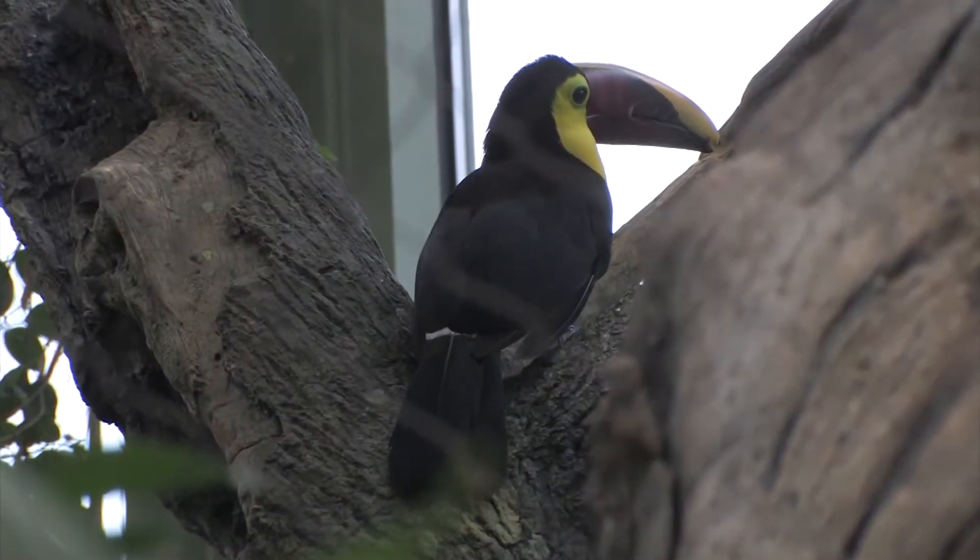Toucans do not live in nests. They only build a nest when they are planning on laying eggs, but otherwise they just live up in the trees.